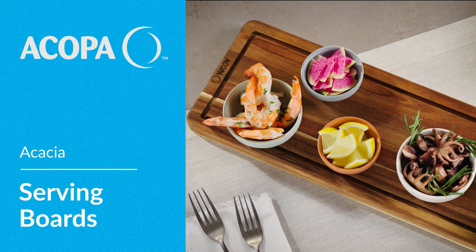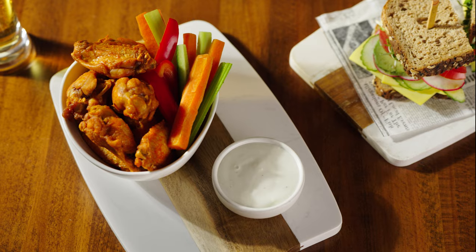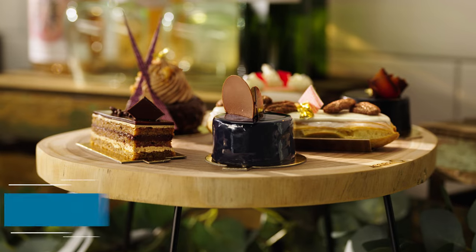Acopa serving boards are made from exotic acacia wood, featuring a distinctive grain with a wide range of colors. These boards have a smooth, durable surface.